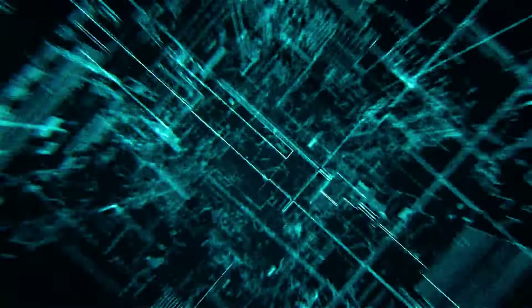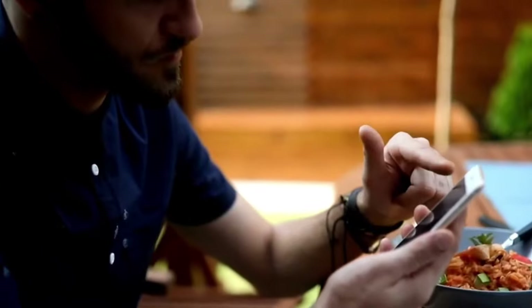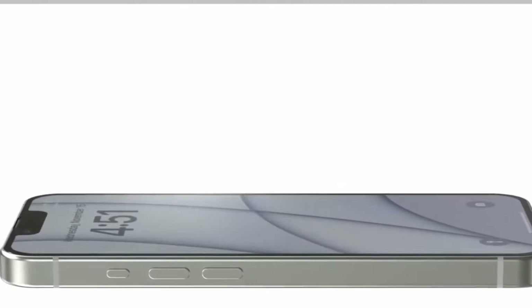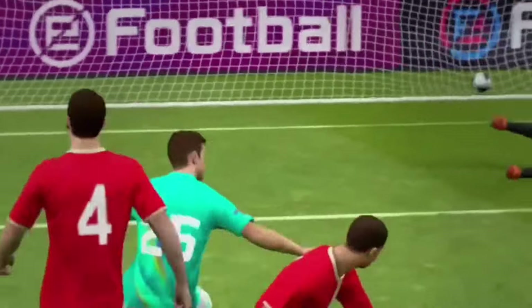One of the most striking changes in the iPhone 16 and 16 Plus is the reimagined camera design. Apple has moved away from the traditional diagonal arrangement and opted for a vertical camera setup on the back of the device. This change not only enhances the phone's aesthetic appeal, but also aims to improve the camera's functionality and usability.